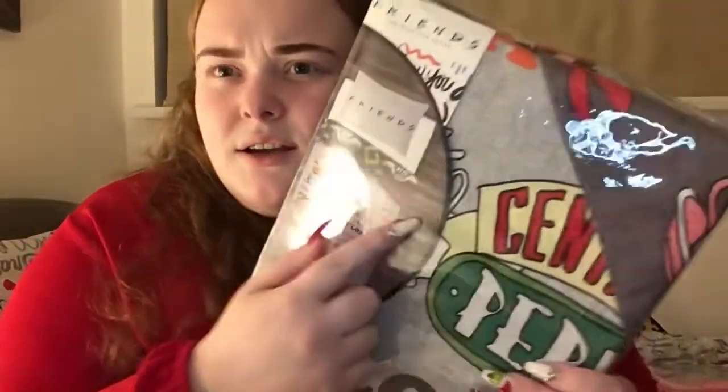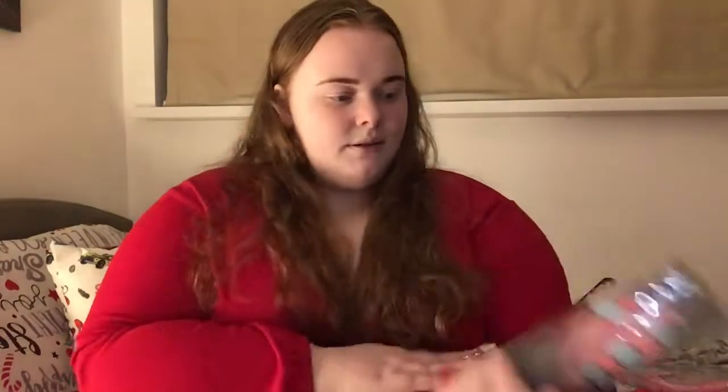Next — you guessed it — Friends again! It's this Friends bedding, and I think it's a reversible duvet set. As you can see it has two different sides to it with all the characters and stuff on it. I love bedding too.